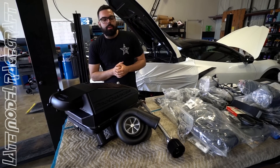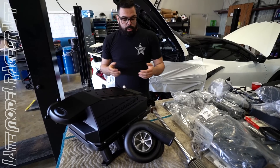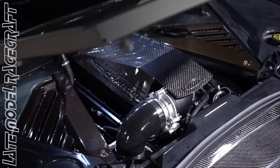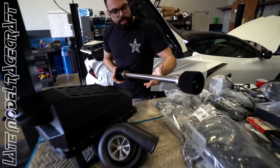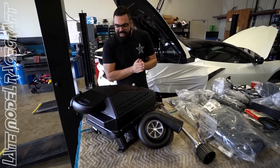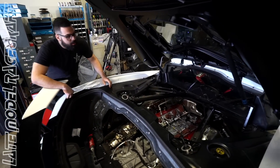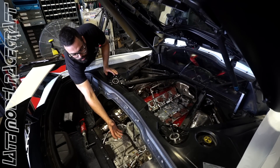Hey guys, Ricky here with Late Model Racecraft. We've got the C8 behind us — customer came in wanting a little bit more power. The supercharger cover comes in different finishes: raw aluminum, flat black, or carbon fiber. It's powered by this large jackshaft here, which brings power from the belt system over and drives the pulley on the blower. Dan has the intake manifold removed and all the back covers off so we can go ahead and mount our brackets and the blower right here.